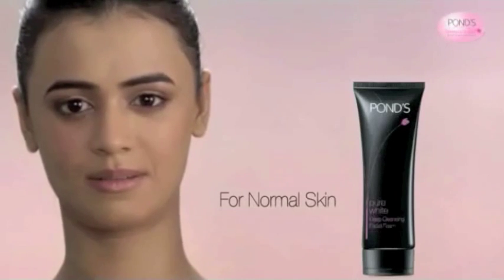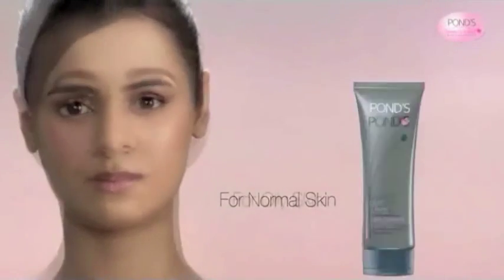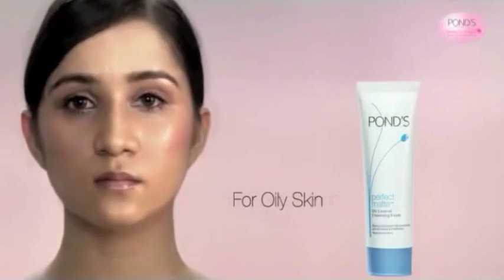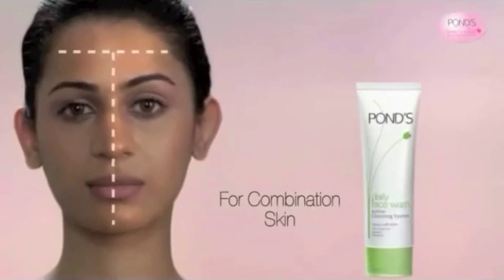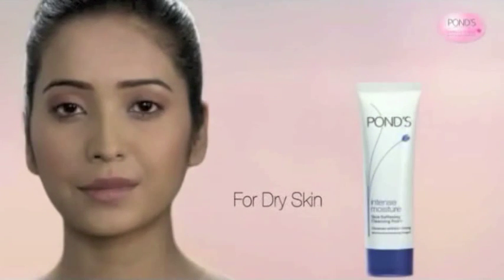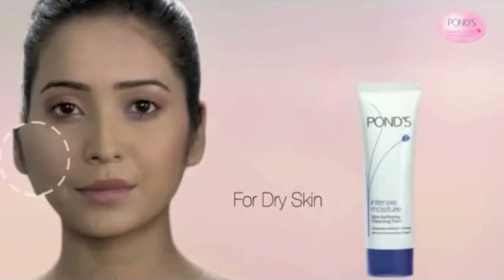For normal skin type, cleanse with PONS Pure White Face Wash. For oily skin type, cleanse with PONS Perfect Matte Face Wash. For combination skin type, cleanse with PONS Daily Face Wash. For dry skin type, cleanse with PONS Intense Moisture Face Wash.